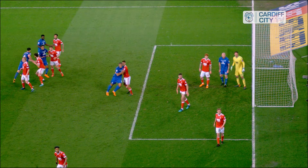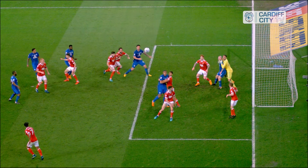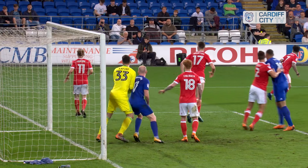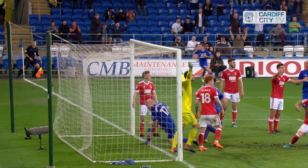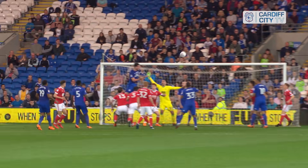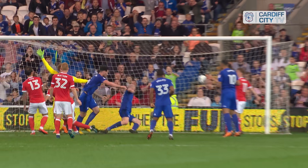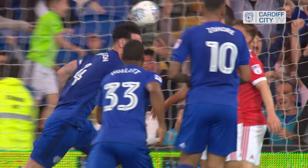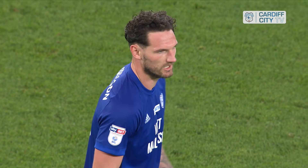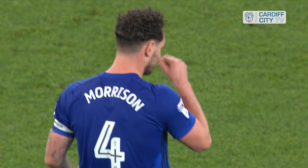It's Cardiff City 1, Nottingham Forest 0. That corner, when it came in, was always going to be met by Morrison — I saw it from the moment it left the foot of Joe Rawls. I had a similar moment away at Nottingham Forest last season when the in-swinging corner left Junior Hoylert's boot. I knew Aaron Gunnarsson was going to meet it and power the header home, and exactly the same happened here. I was up celebrating as that left Rawls' foot.